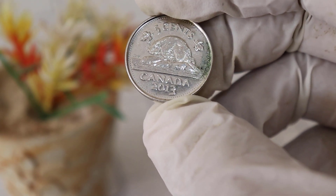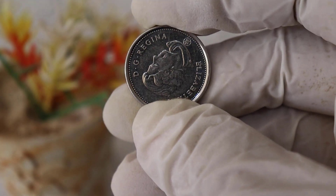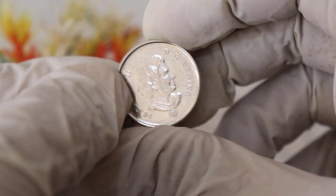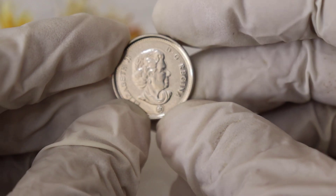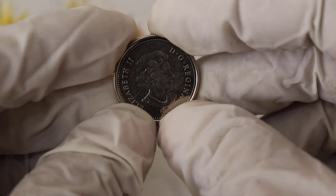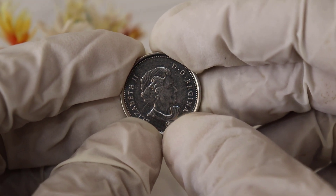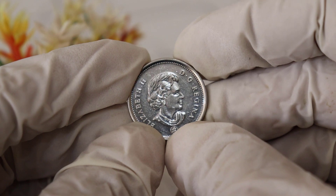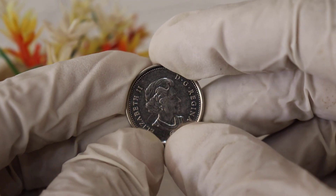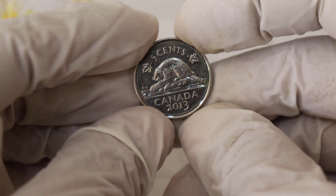So, why are these coins worth a second look? Several factors can influence their value. First, low mintage: the 2013 5 Cent coin had a lower mintage compared to other years, which can make them more valuable to collectors. Second, composition change: in 2013, the Royal Canadian Mint switched from nickel to steel for the 5 Cent coin, making the older nickel versions more desirable.